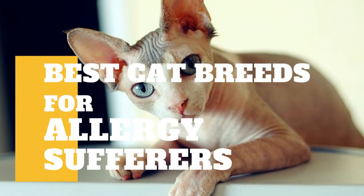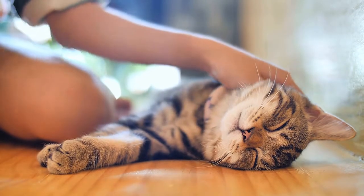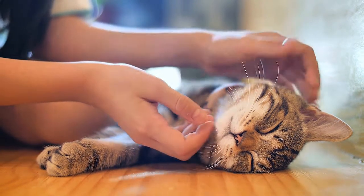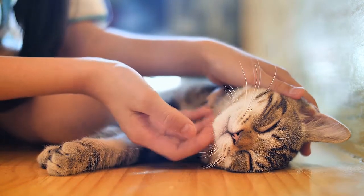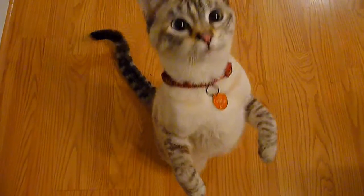In today's video we're going to talk about the best cat breeds for allergy sufferers. If you're a cat lover with mild cat allergies, it still might be possible for you to have a cat in your home. Although no cat breed is scientifically hypoallergenic, anecdotal reports claim some breeds might be less likely to trigger allergies. Some feline breeds are considered low-allergy or hypoallergenic because they produce fewer allergens than others.